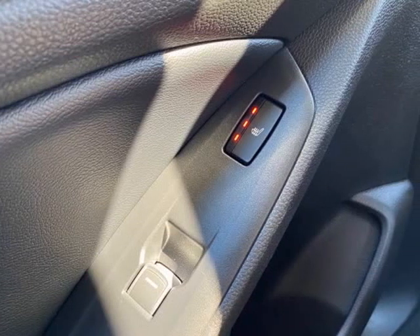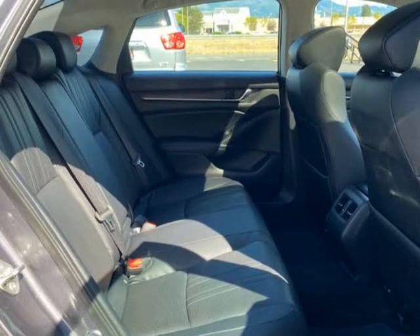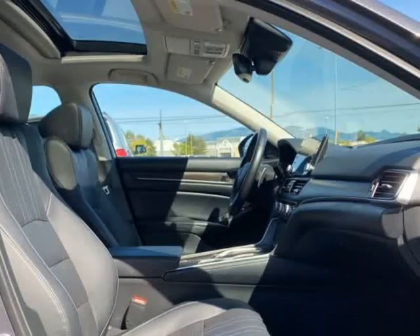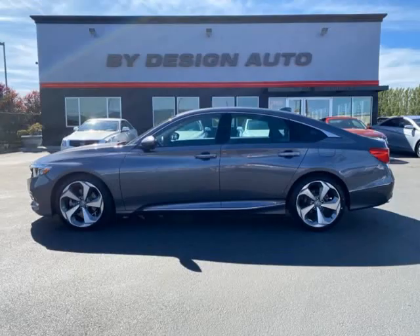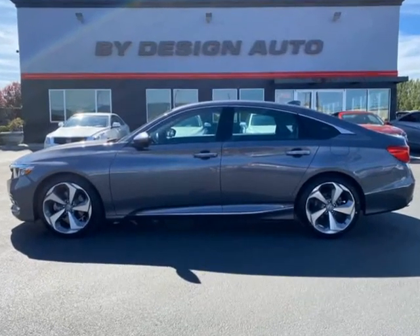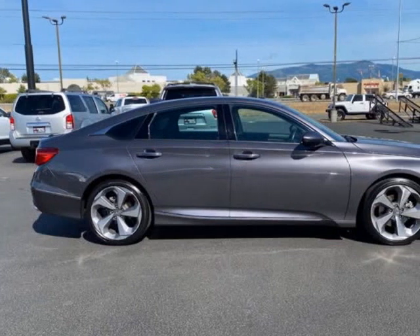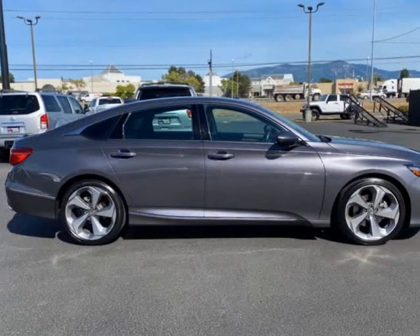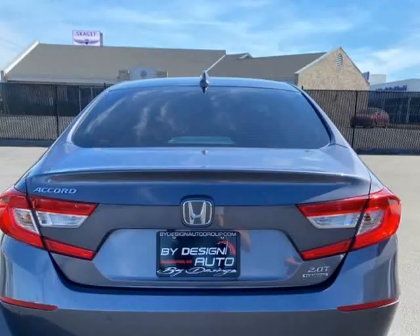This low-mileage Honda Accord is equipped with options including front heated and ventilated seats, leather, backup camera, navigation, sunroof, power driver and passenger seats, LED headlights, fog lights, dual-zone climate control, premium wheels, USB/auxiliary touchscreen display, Bluetooth, Sirius XM, rear park assist, mobile hotspot capability.